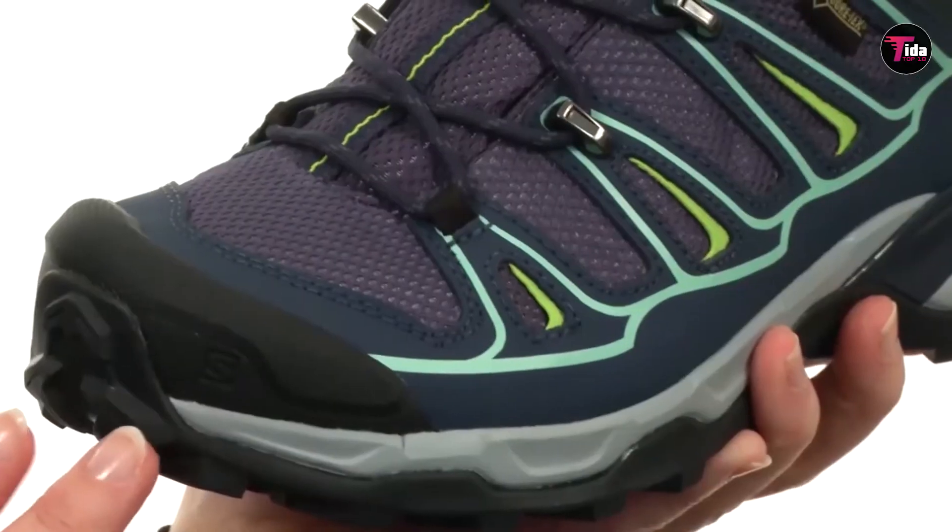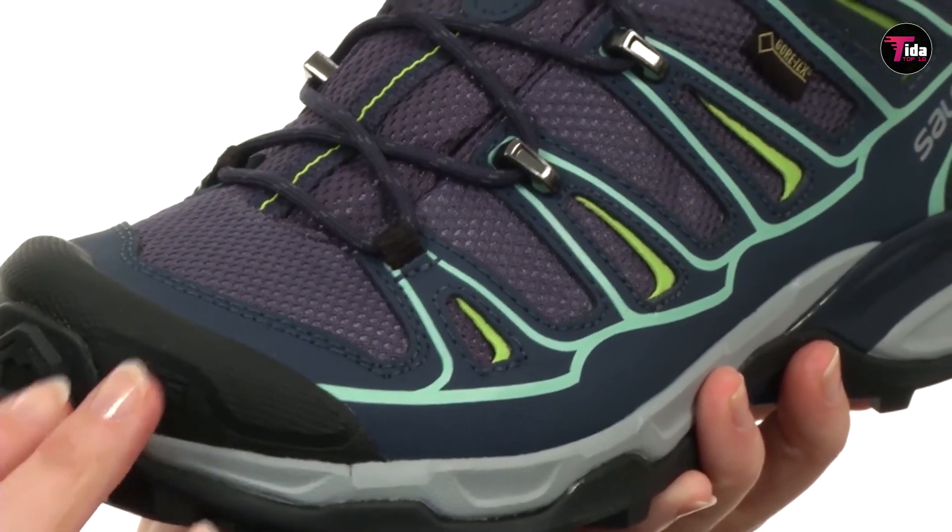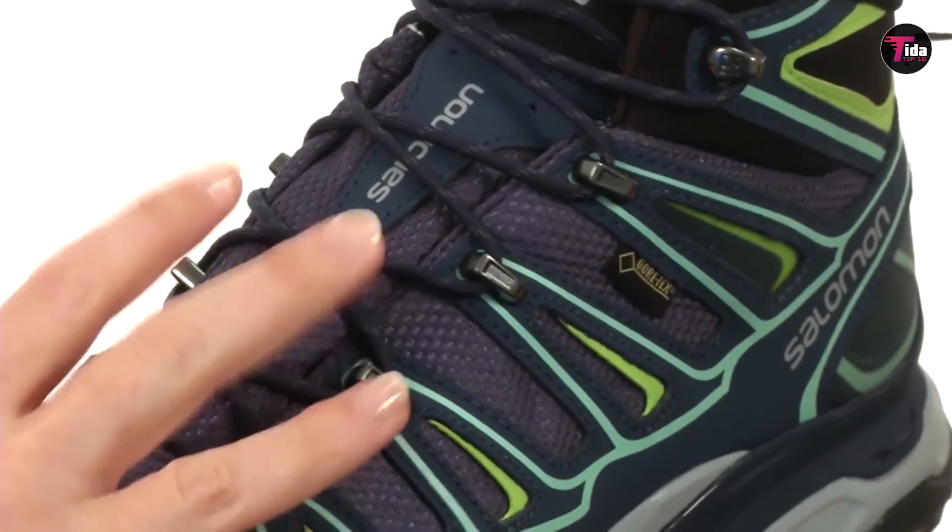We've come to the end of this video. Please like and subscribe and tell us which hiking shoes are your favorites in the comment box below.